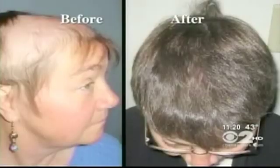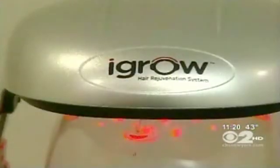Doctors say lasers work by reducing inflammation in the hair follicles while increasing blood flow to the area. This is a major breakthrough in hair loss therapy — it's a modern medical miracle. Now, one company called iGrow claims you can get this hair-growing laser technology at home with a new portable system that stimulates your hair follicle at a cellular level.